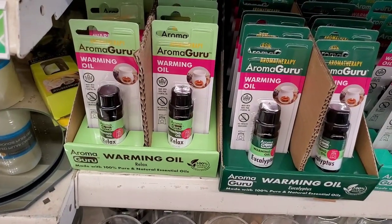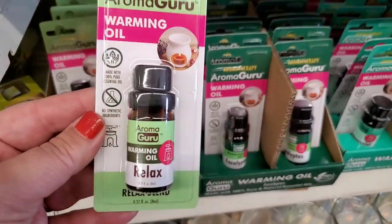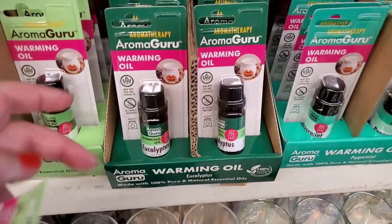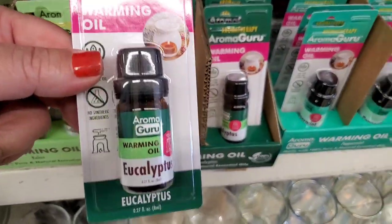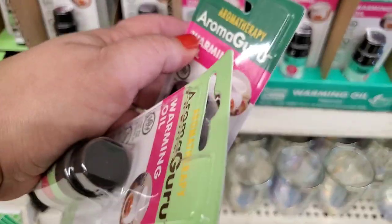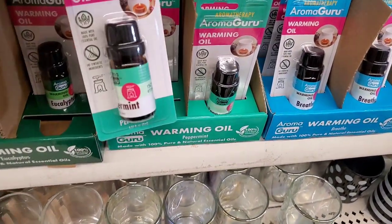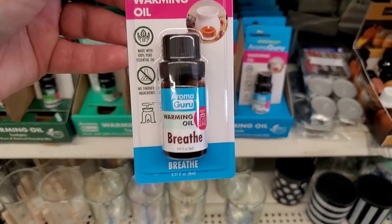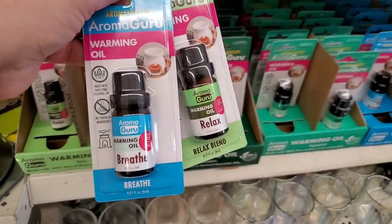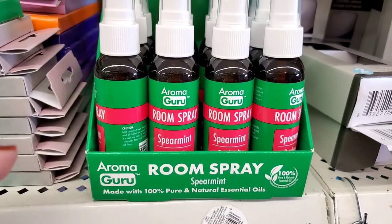This is amazing — by Aromatherapy Aroma Guru, these are warming oils that are 100% natural pure essential oils. This is the real deal. This one is Relax, this one is pure Eucalyptus — an insanely good deal for 100% eucalyptus essential oil. This is a steal, absolutely incredible. This one is Peppermint — again an amazing deal. And this one is called Breathe. It's a trusted brand name and if it's 100% essential oil, this is a definite great buy for a dollar.